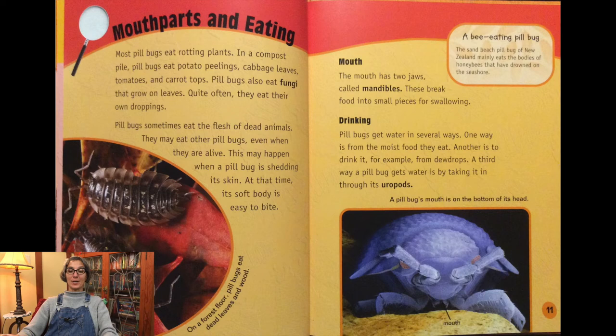Most pill bugs eat rotting plants. In a compost pile, pill bugs eat potato peels, cabbage leaves, tomatoes, and carrot tops. Pill bugs also eat fungi that grow on leaves. Quite often they eat their own droppings. Pill bugs sometimes eat the flesh of dead animals. They may eat other pill bugs even when they are alive — this may happen when a pill bug is shedding its skin, as its soft body is easy to bite. On a forest floor, pill bugs eat dead leaves and wood. The mouth has two jaws called mandibles, which break food into small pieces for swallowing.